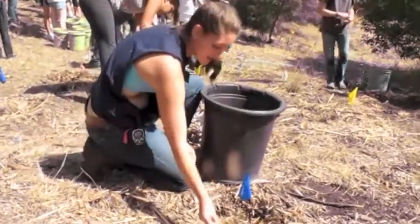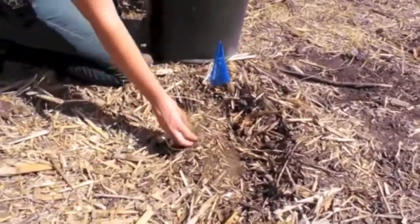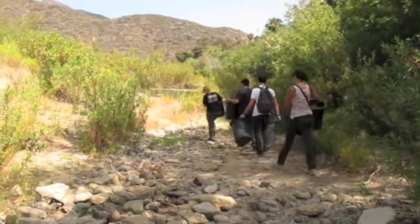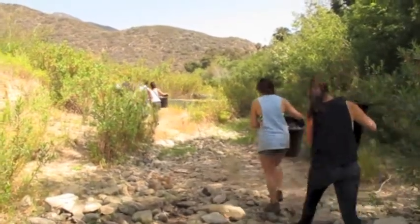This plant right here is a bunch grass, and it's a native, and it's really good because the roots go down really deep, so it's hard to pull it out, and it spreads. Through programs like this, students get to spend the day in nature and reflect on why it's so important to be good stewards of our coastal resources.